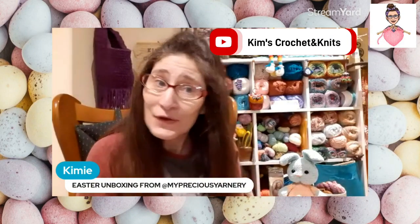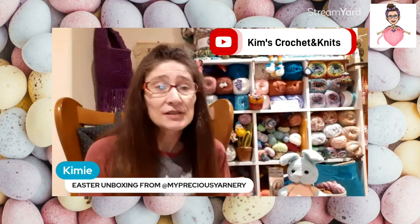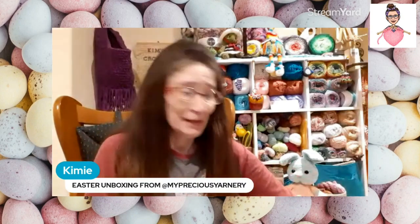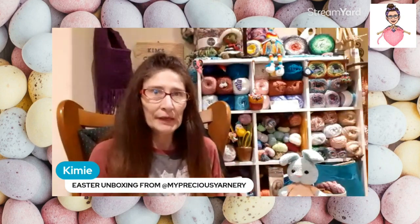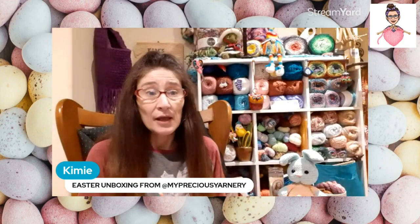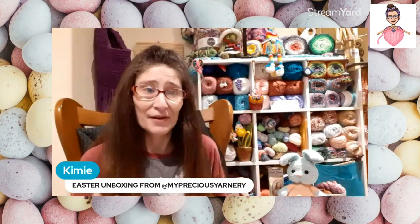Welcome, my fellow yarnians! Today I have my Easter box that I purchased from My Precious Yarnery. I'm so excited to open it because I've ordered a Christmas box and a Halloween box from them, and both were very beautiful, which is why I'm ordering another one.